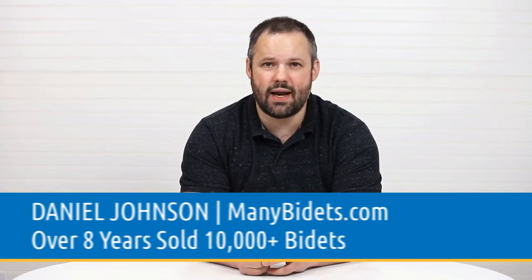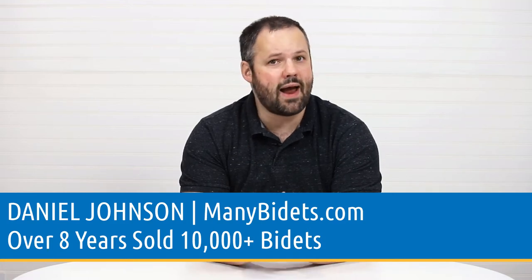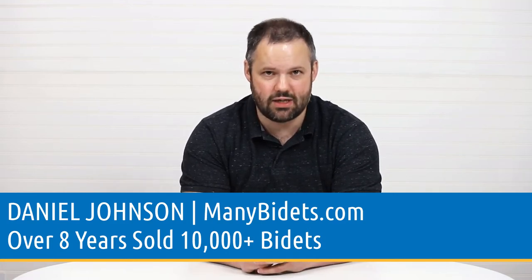My name is Daniel Johnson. I'm your bidet expert and the owner of ManyBidets.com, where over the past eight years we've sold over 10,000 bidets.